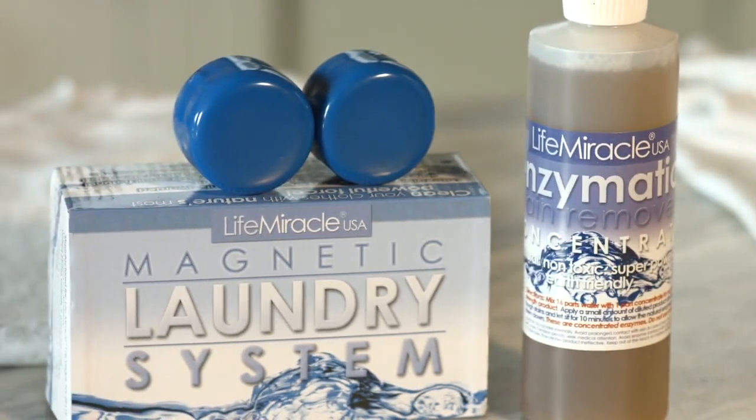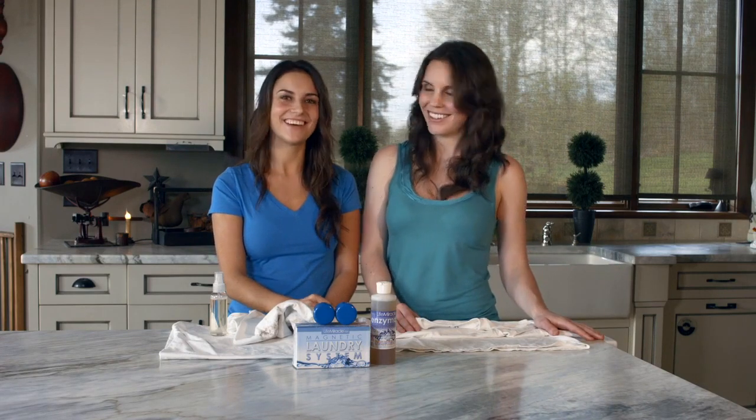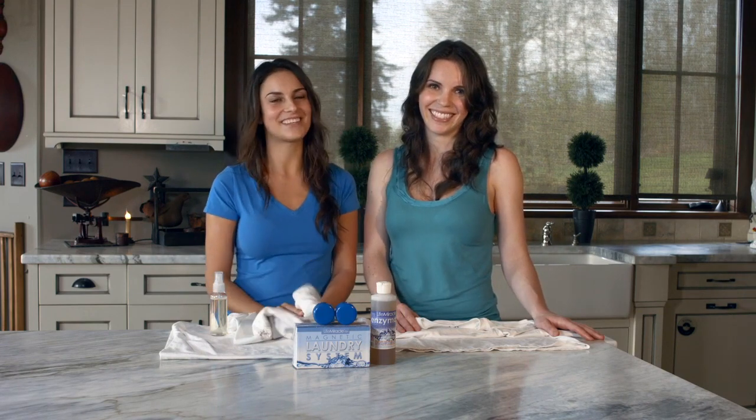So go ahead, click the yellow Add to Cart button below, scroll through all the deals we have for you today, say hello to savings, and goodbye to laundry detergent forever. I think that's everything for today. Thank you so much for joining us. Until next time. Bye.